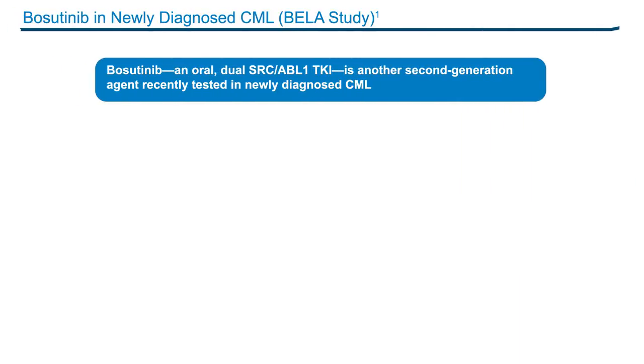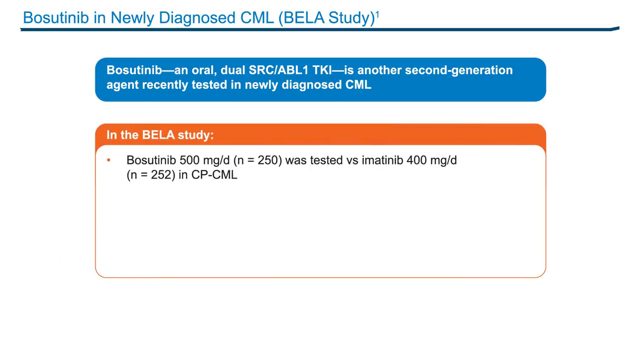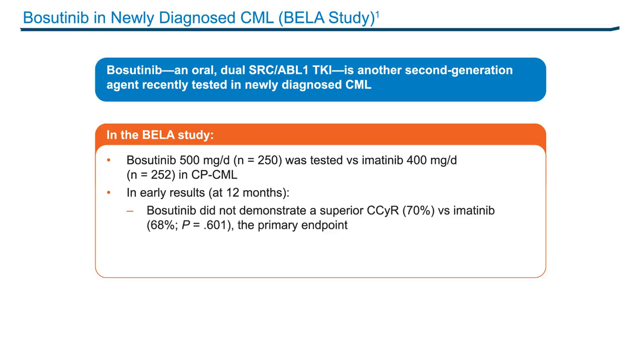Bosutinib, an oral dual SRC and ABL kinase inhibitor, is another second-generation agent that has been tested in newly diagnosed CML patients. In the BELA study, bosutinib at a dose of 500 mg daily was tested against imatinib at the standard dose of 400 mg daily in newly diagnosed chronic-phase CML patients. At 12 months, bosutinib did not demonstrate a superior rate of complete cytogenetic response compared to imatinib, with rates of 70% and 68% respectively — the primary endpoint.